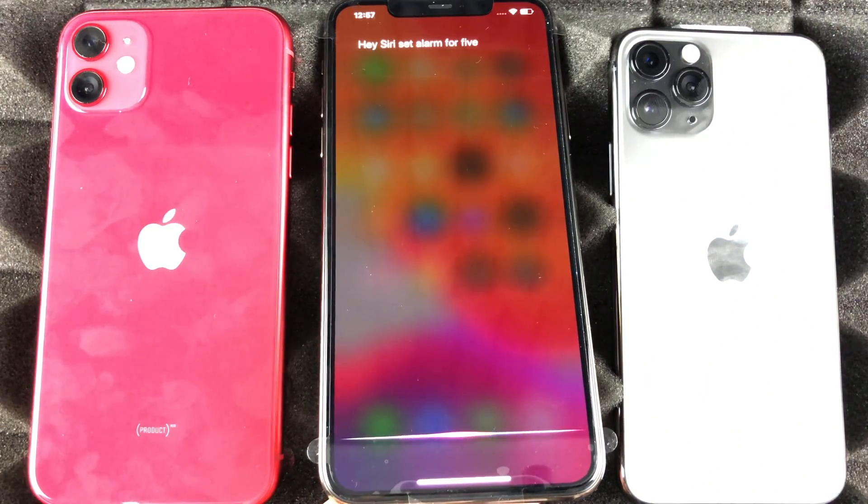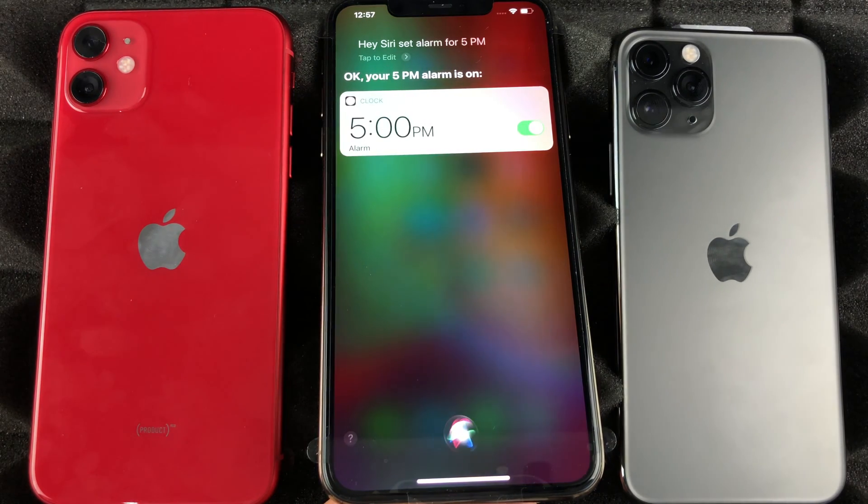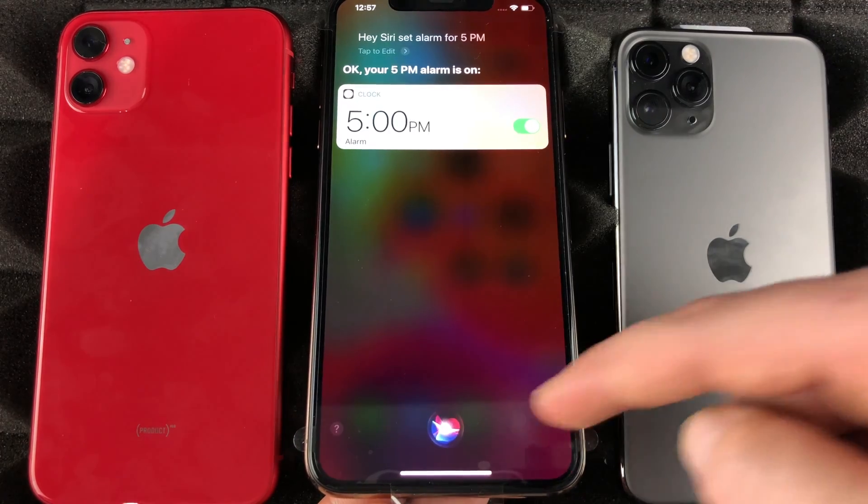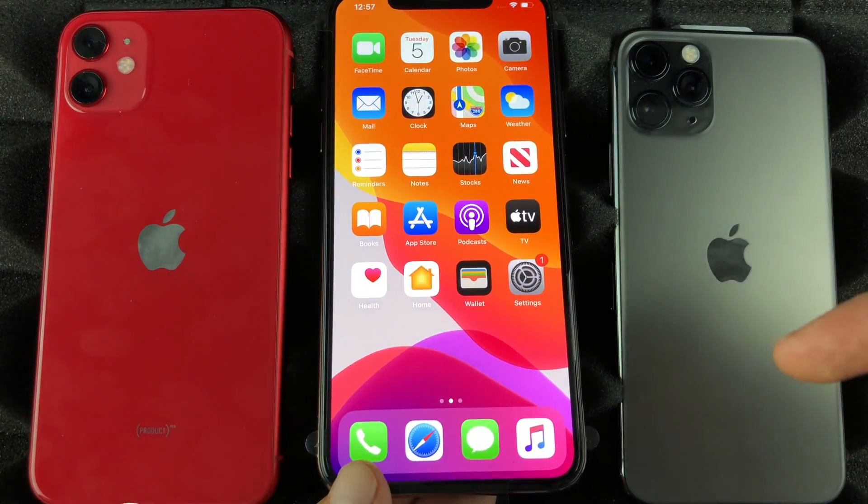Let me show you — 'Hey Siri, set alarm for 5 p.m.' Siri responds: 'Okay, your 5 p.m. alarm is on.' And there we go. That's the easiest way, really, and that's what I recommend doing.